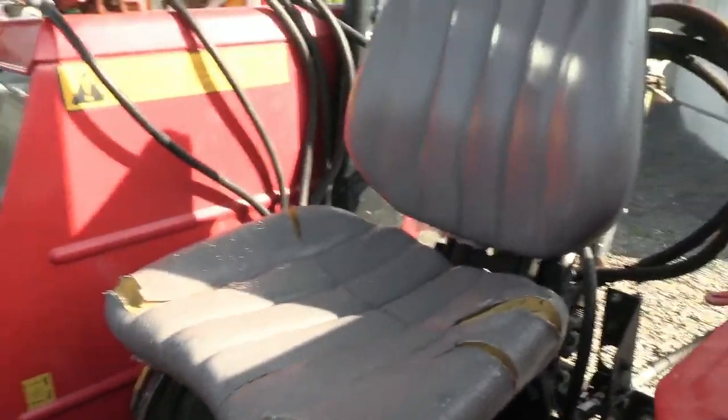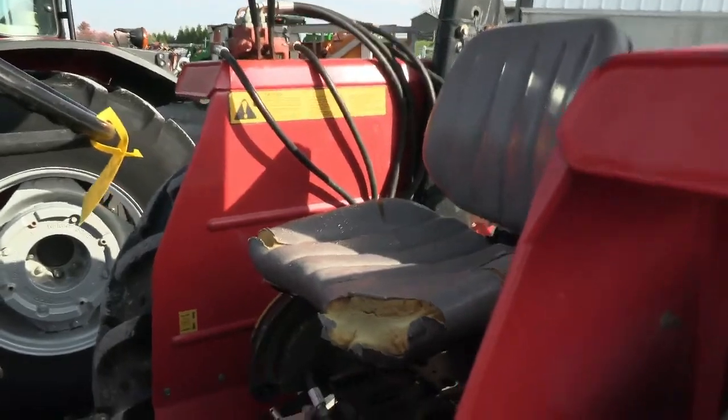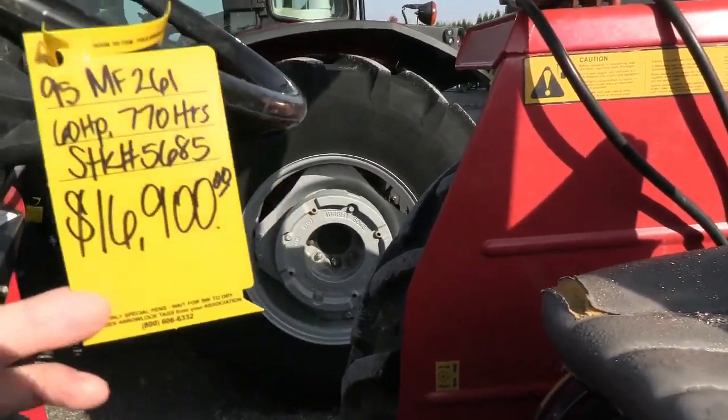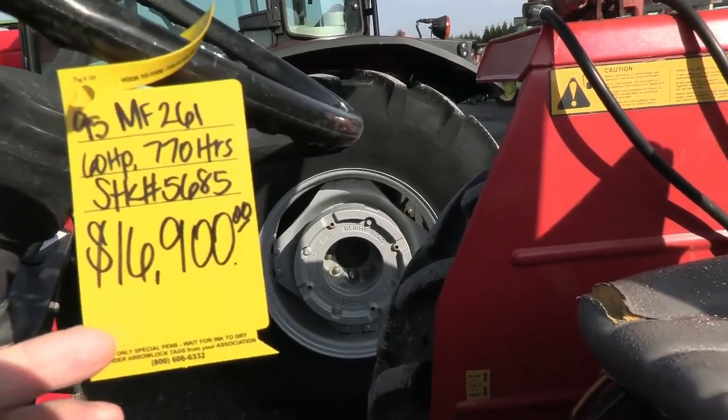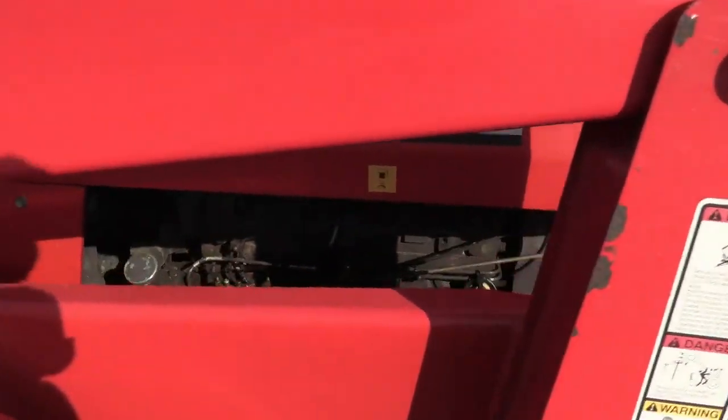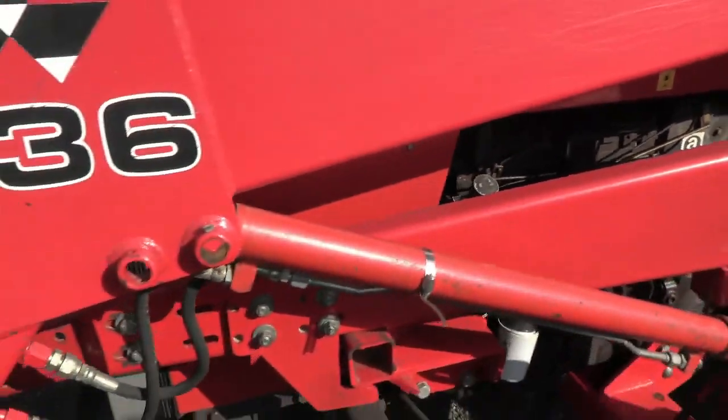There are a couple of tears in the seat — it's not a new tractor. Looks like it's a 1995 model. Hours are good on it and it's got the Perkins diesel, which obviously is a good engine.